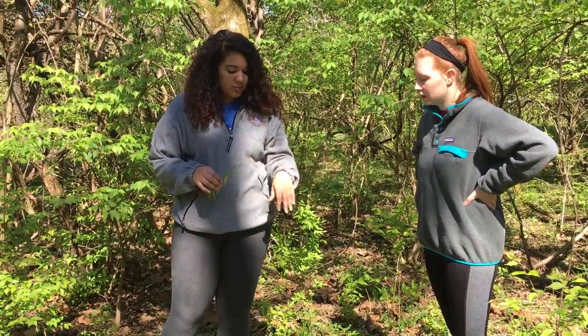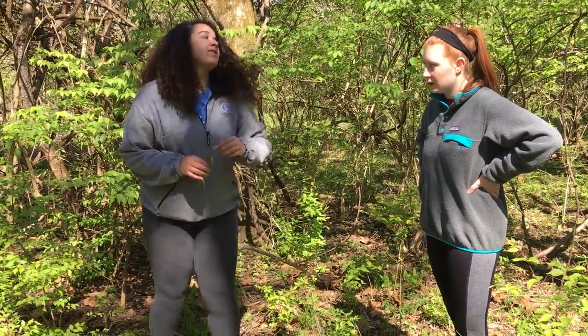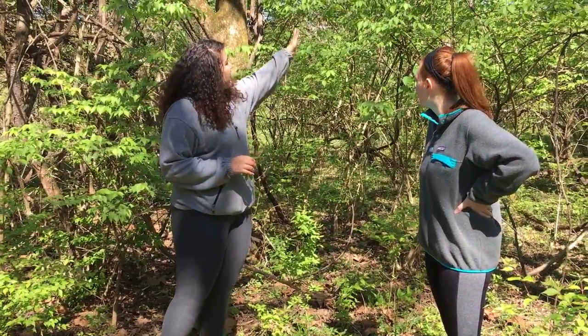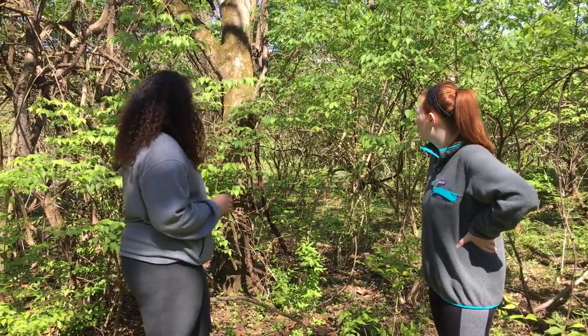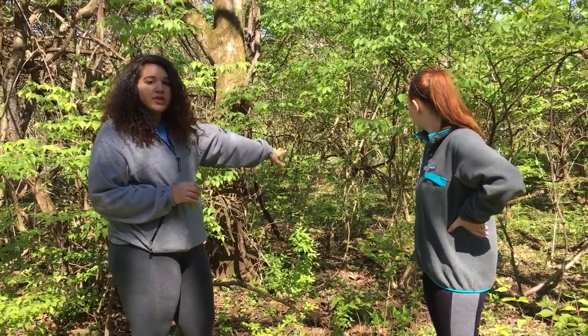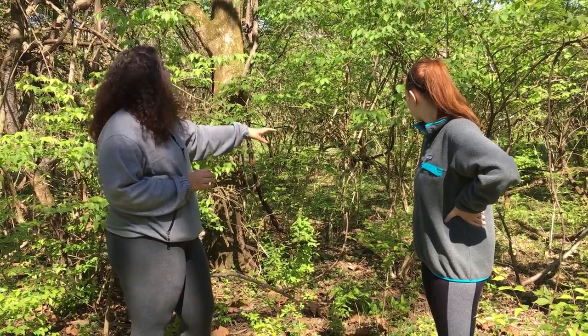It can come in more of a plant form kind of like this, or it can grow to be around six feet tall. In this form it can be identified by its smooth, multi-colored small bark.